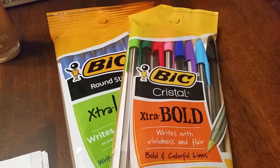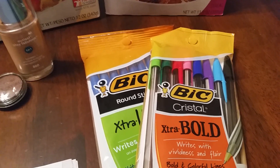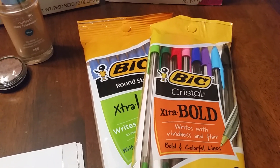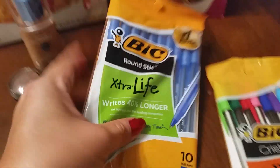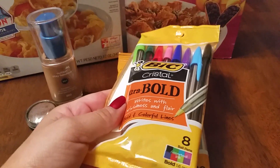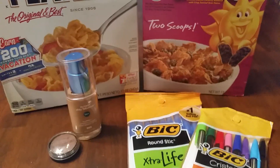The next couple of products I did purchase — the big pens are two for $3. I had a $1 manufacturer coupon from the SmartSource of August 2nd, so that brought it down to $2 for the bow, making them $1 each. I got a packet of 10 blue pens, and I also had a fun packet — I love using these for cards and such. These come with eight assorted colors. So $1 each. Not bad.